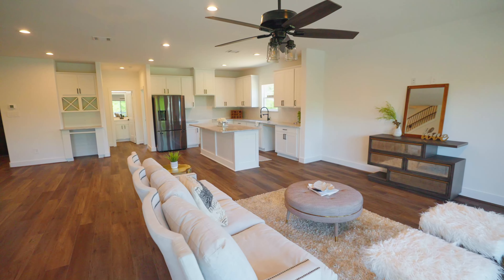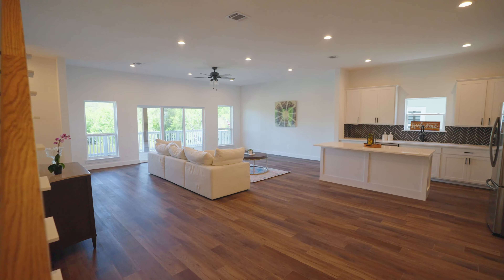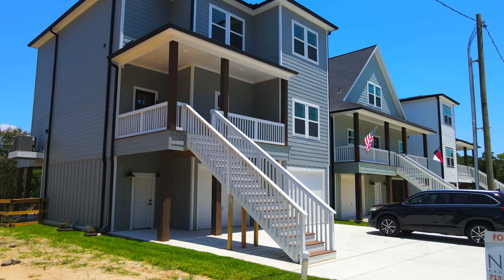Shaker style cabinets, luxury vinyl plank floors, and quartz countertops. Three to four bedroom options with multiple floor plans to select from.